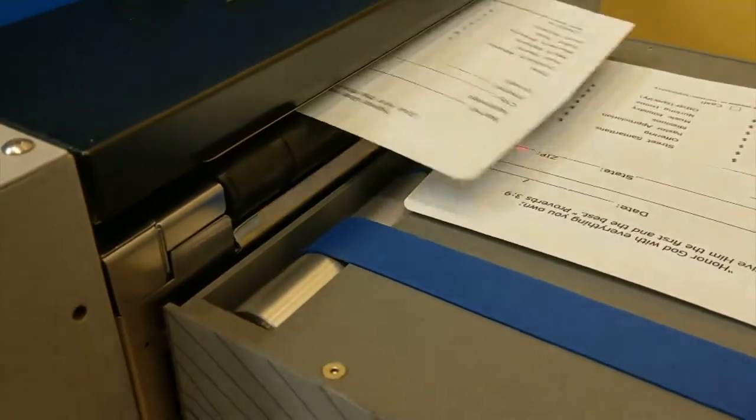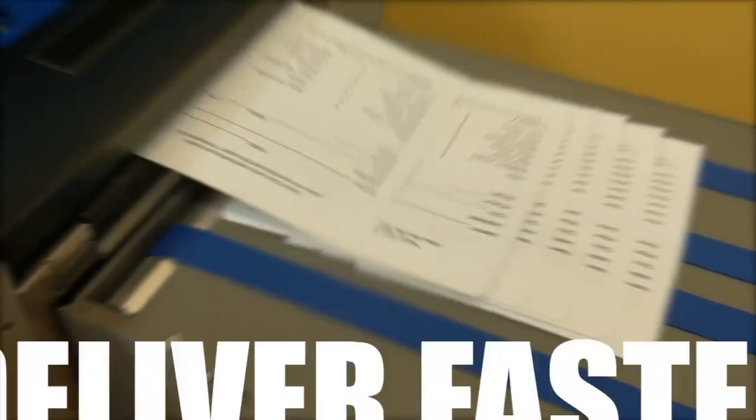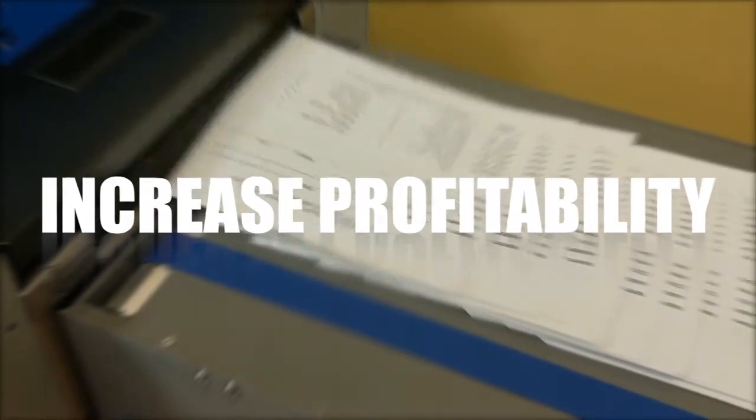You may be outsourcing your envelope jobs today, and that can make sense if you're just doing a few jobs each month. Keeping these jobs in-house allows you to control the quality better, deliver the job faster, and increase your profitability on each and every envelope job.